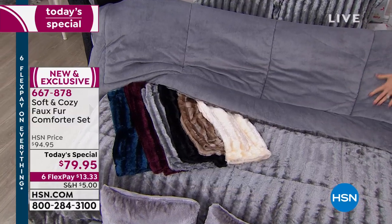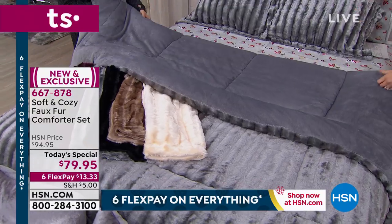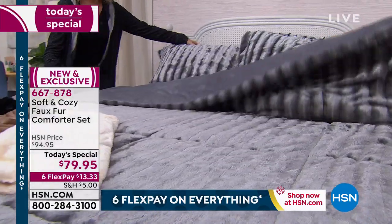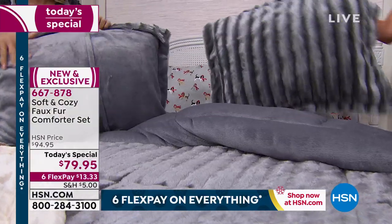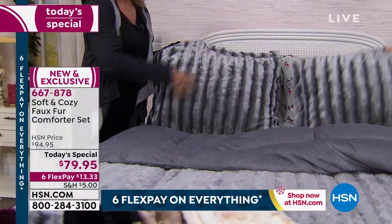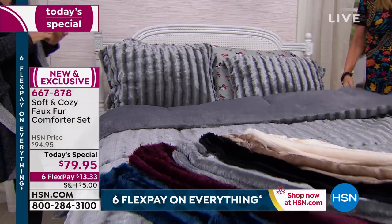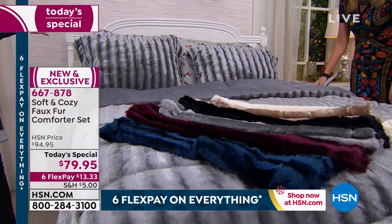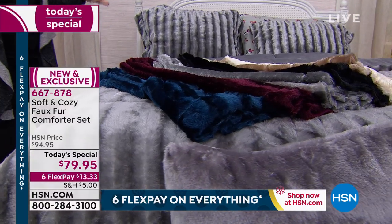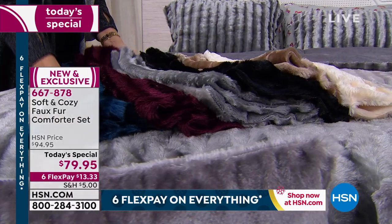It could even be reversible — you could put this the other direction as well. You are getting two shams with envelope closings, they're really easy, and they have that velveteen on the back. Everything is machine wash, tumble dry, so there's no maintenance cost. Even though it looks like a winter wonderland, it's practical — practical luxury. That's what Soft and Cozy is about.